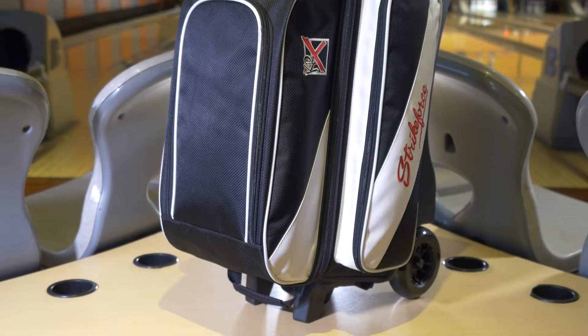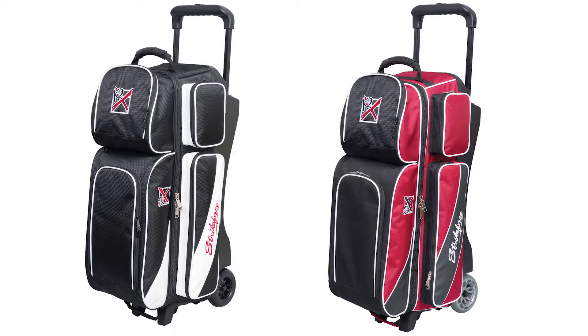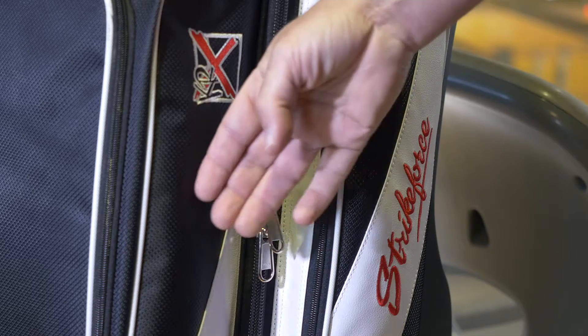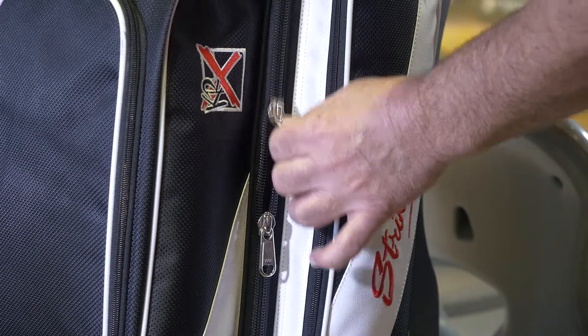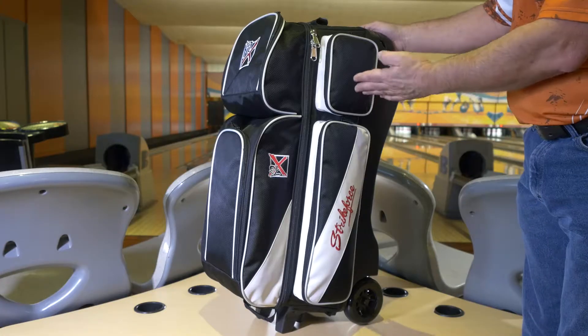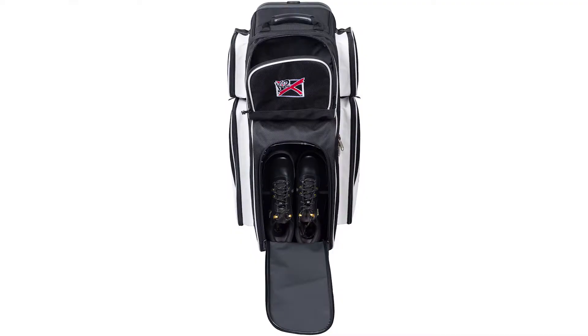First off, we made this bag available in two beautiful colors: black-white and brick-red-black. This premium quality bag features our best 1680D fabric and the industry's best YKK zipper pulls. It has multiple accessory pockets on both sides of the bag and a shoe compartment that handles up to a size 15 shoe.